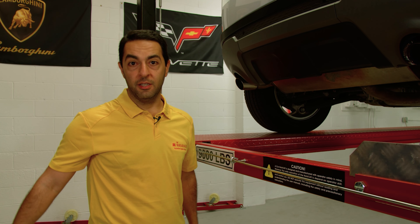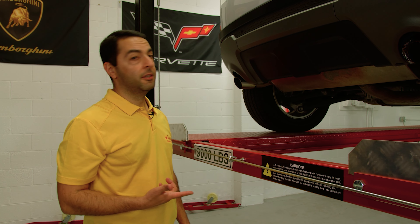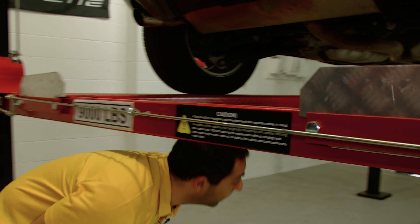We are continuing our inspection of this 2019 Land Rover Evoque and right now we're going to go underneath the car to see what's going on there. So come with me.